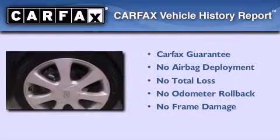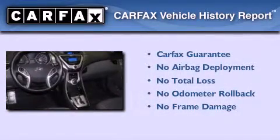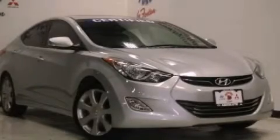This Hyundai qualifies for the Carfax buyback guarantee. This vehicle won't last long at this price. Call and arrange a test drive now.